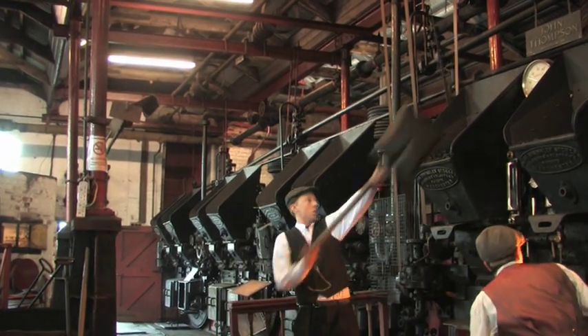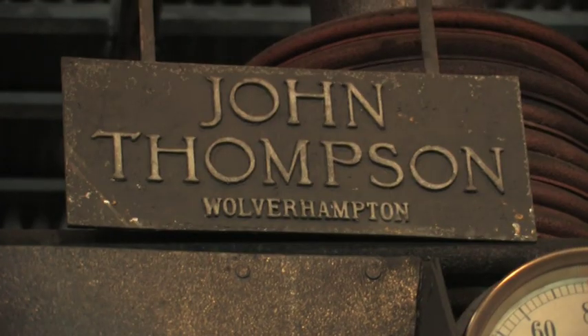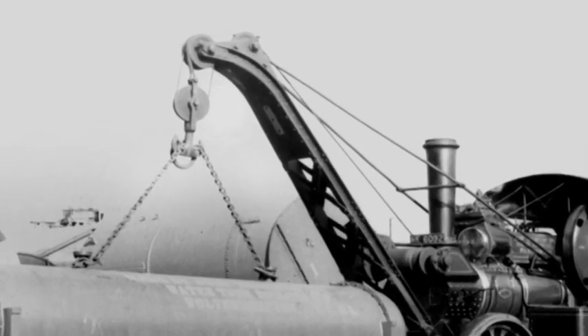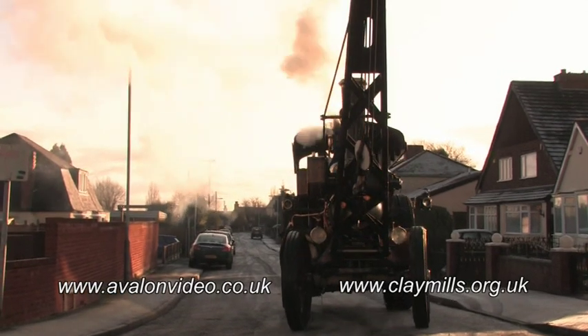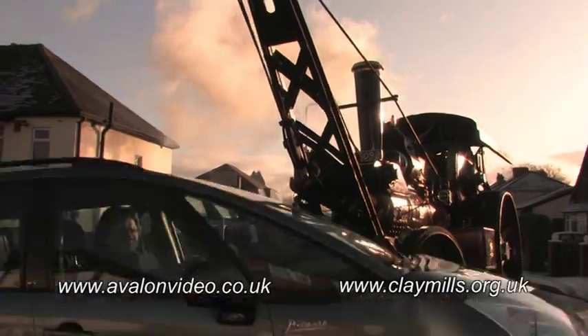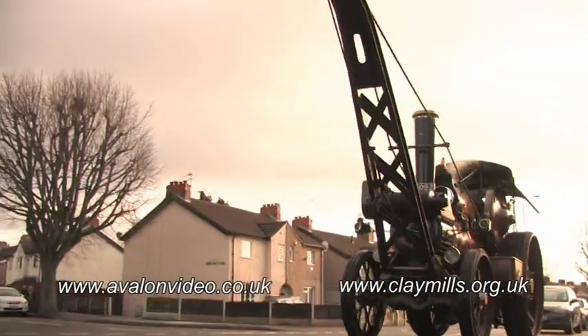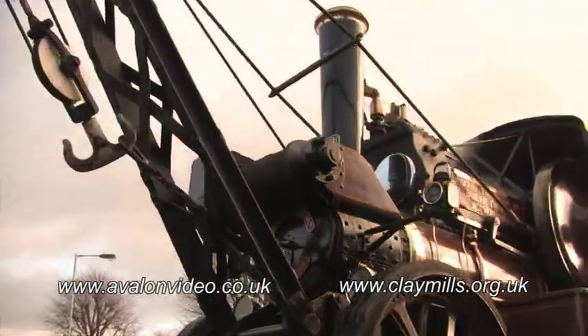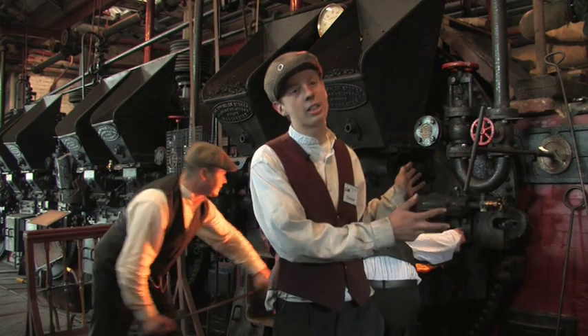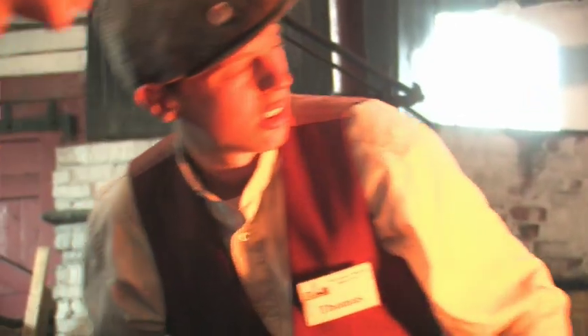When it was running originally they would have used 80 to 100 tonnes a week. The boilers are John Thompson boilers, built in Wolverhampton, and they were brought in by a B6 Fowler Super Lion, which is still in preservation today. The Fowler crane engine was recovered and restored by Len Crane and is regularly seen in Wolverhampton and at steam rallies and events. When it was running, they would have used two boilers for steam and kept one warm in case of any emergency, or if a storm was coming. Then they would have swapped over every six weeks with the other two boilers that weren't in use.